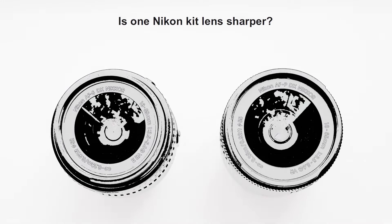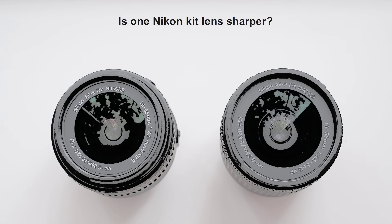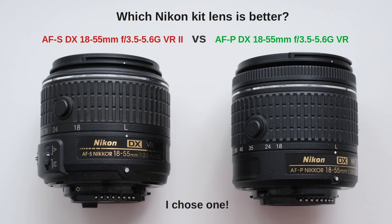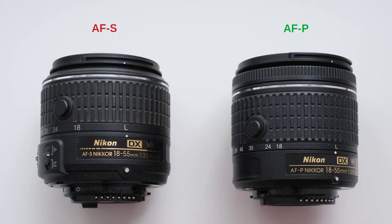Dear friends of the Tomphoto channel. I recently created a video where I compared two popular Nikon kit lenses, the AFS DX Nikkor 18-55G VR2 and the AFP Nikkor 18-55G VR — referred to as AFS and AFP. In that video, the AFP emerged as the winner by just one point, and I concluded that both lenses were very nice. You can find that video linked below.